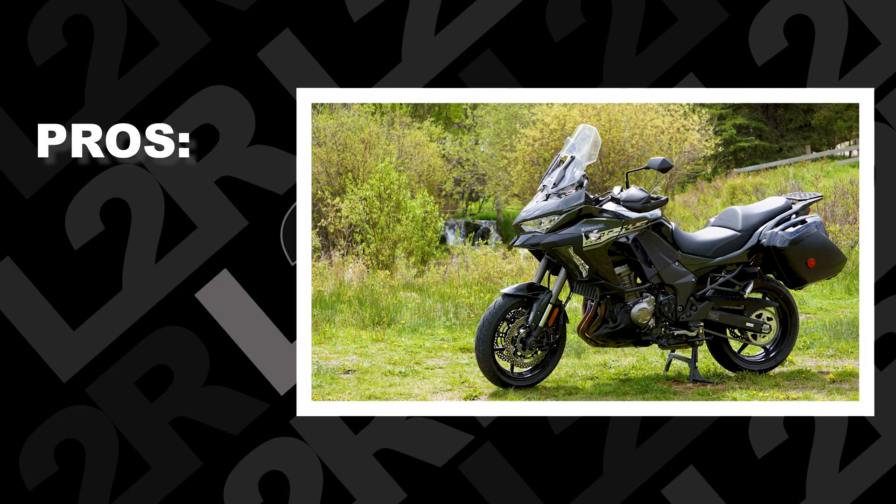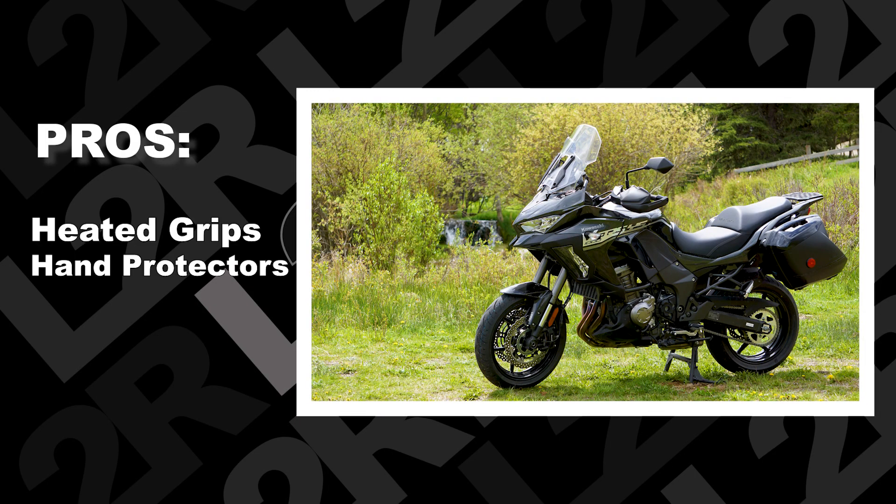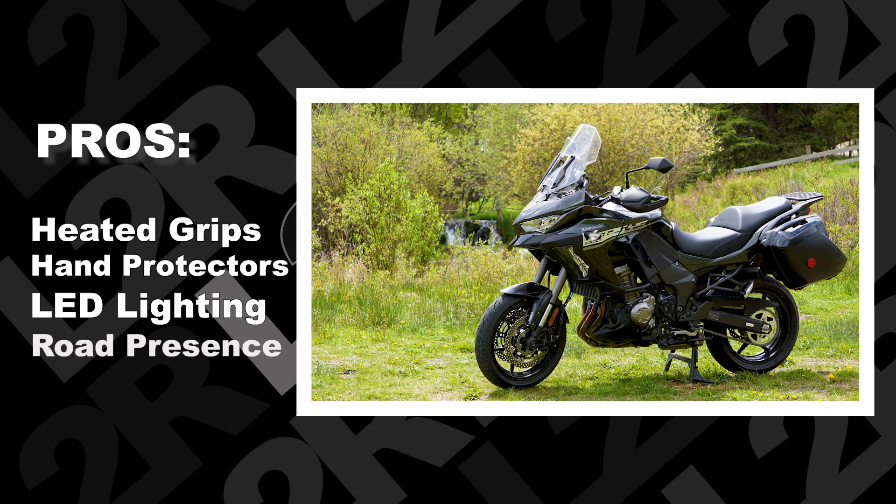Let's check out some of the pros. Heated grips and hand protectors add to comfort like nobody's business — man, it was a nice touch. All LED lighting with cornering lights is a huge bonus for overall presence on the road. You will be seen.